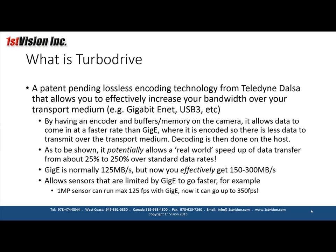As an example, GigE is normally 125 megabytes per second, but now you can effectively get 150 to up to 300 megabytes per second of effective data transfer. So if you had a one-megapixel sensor running at 125 frames per second over GigE, now on the same GigE you can potentially get up to 350 frames per second.